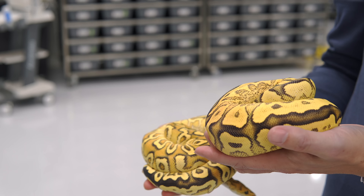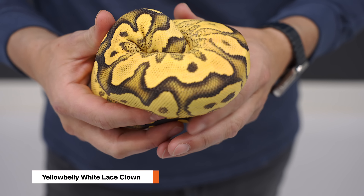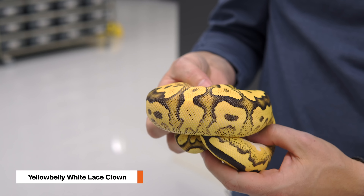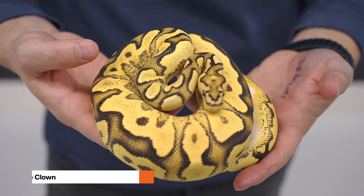We have this one, but then we also have the Yellowbelly White Lace Clown. The White Lace is really where it's at because it doubles up the effect of Lace and gives it these crazy patterns. You can already see how bright and beautiful this Clown is.